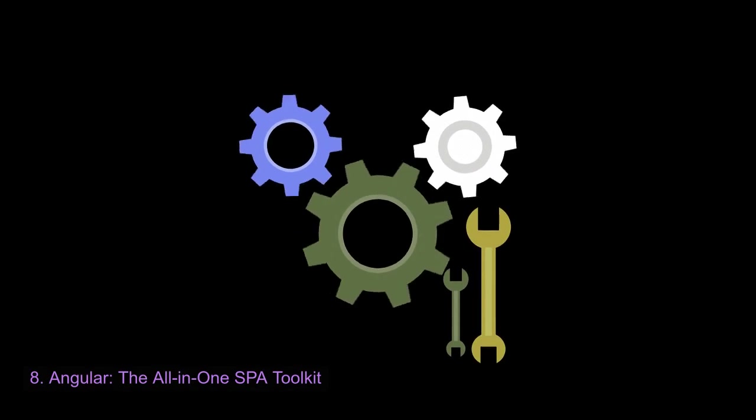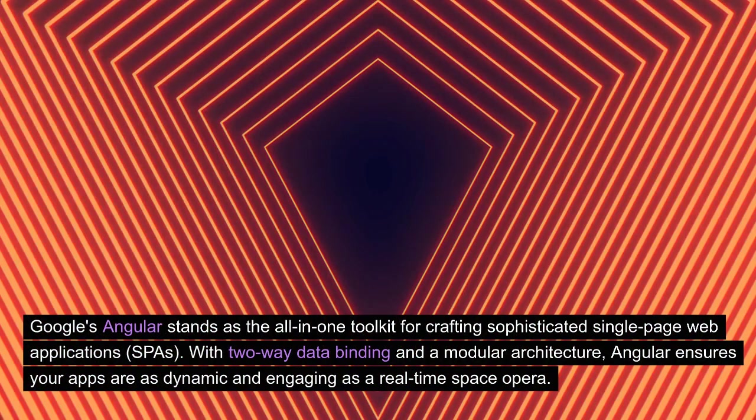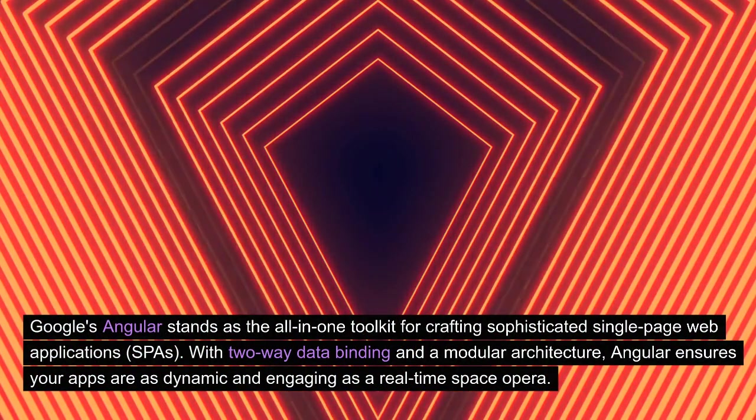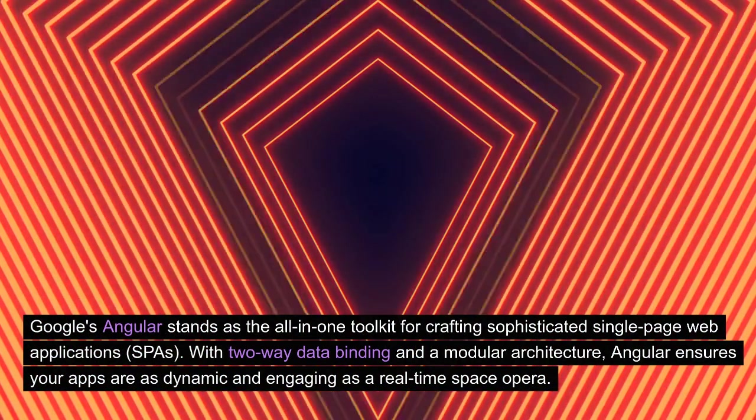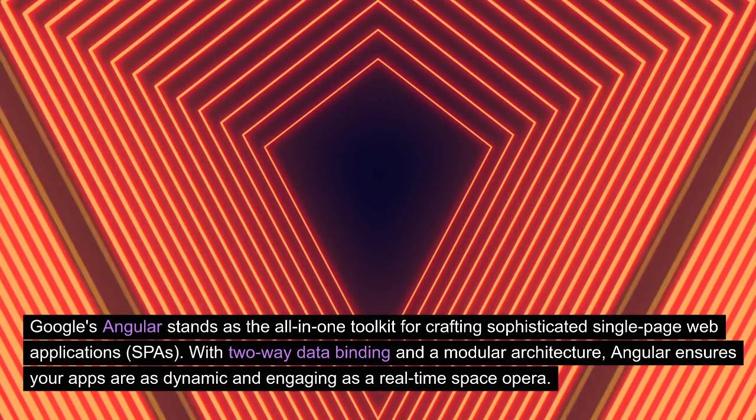Angular: the all-in-one SPA toolkit. Google's Angular stands as the all-in-one toolkit for crafting sophisticated single-page web applications (SPAs). With two-way data binding and a modular architecture, Angular ensures your apps are as dynamic and engaging as a real-time space opera.